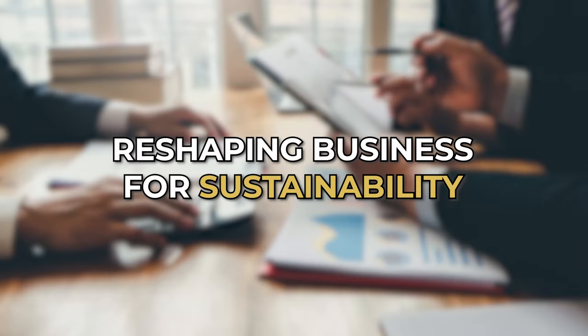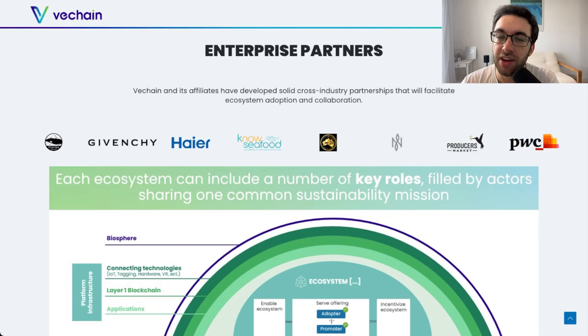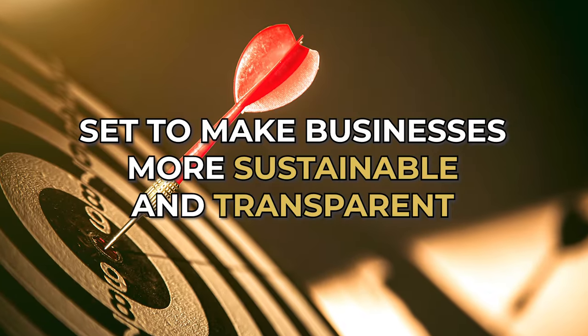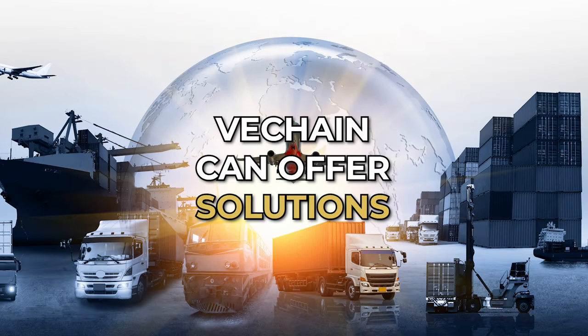Going further, VeChain is reshaping business for sustainability. It's not just about tracking and tracing — VeChain also has sights set on making businesses more sustainable and transparent. Transparency is super important especially in supply chain logistics. In the automotive industry, for example, there's a lot of transparency needed around where a particular part is along the supply chain. If you're BMW or Mercedes, you have many parts sourced from all over the world, and VeChain can offer solutions to know exactly where each part is at every stage.